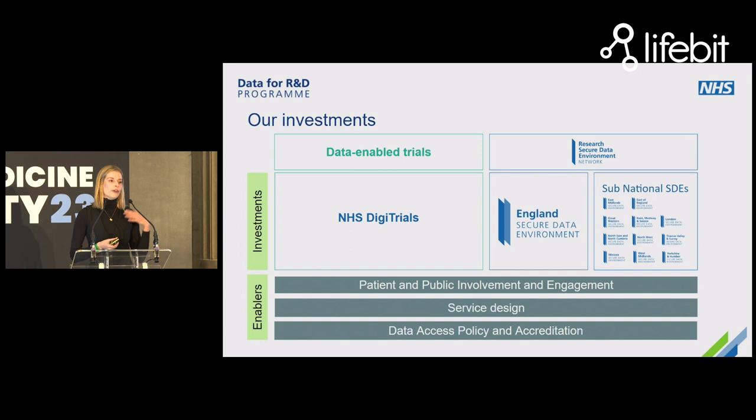We're underpinned by patient and public involvement and engagement, and we will very soon be announcing a supplier procured to deliver mass engagement at a national scale. I work closely with the Department of Health data access policy team — they've released a draft data access policy and are publishing a transition timeline to move from a default model of data sharing to one of data access, where researchers come into secure data environments. We're also working on service design to ensure that the user journey across all our investments is seamless, transparent, predictable, and fair.